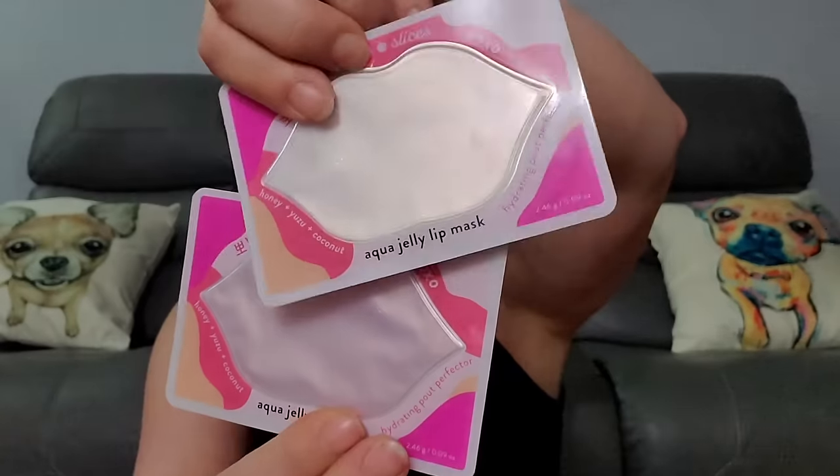We got two little Aqua Jelly Lip Masks. Have you ever tried to use those? It's funny — you put it on your lips and you can't talk, you can't do anything, you gotta just hang out. That's the only time you really want to talk. Now we got some Finchberry Santa's Apple Clove Cinnamon Soap — wow, that is a smell. That is robust.